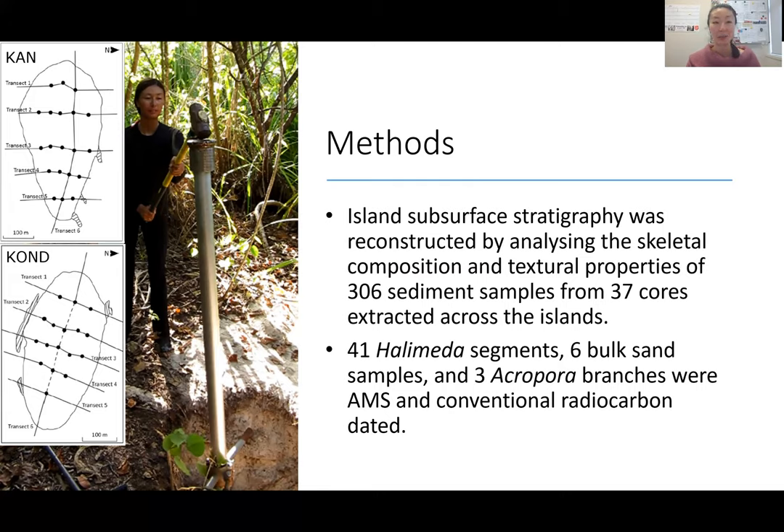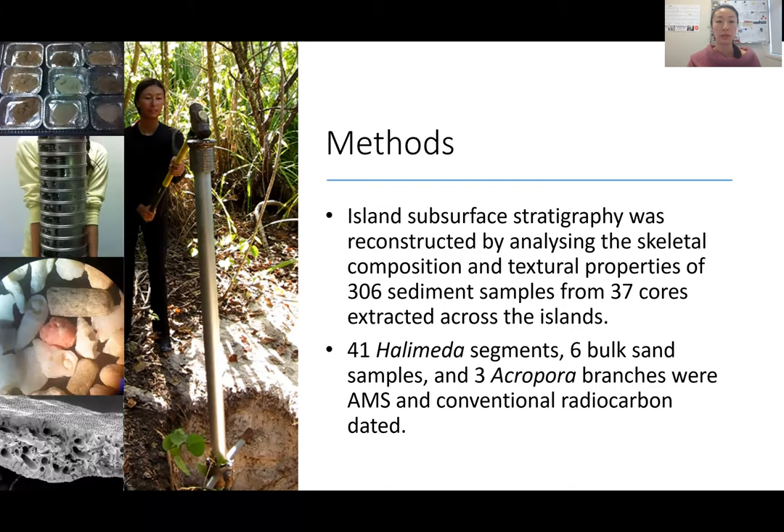The transects and core locations are shown on these maps. I'll be showing some core logs from transect 3 — the mid transect on Kand — since I can't show all of the data. From the extracted cores, we took samples where there was a visible change in sediment characteristics. These were sieved into 14 different size fractions, each analyzed for composition. We also took 41 Halimeda segments — shown in the scanning electron microscope image — to confirm pristine material, as well as six bulk sand samples and three Acropora branches sent in for AMS and conventional radiocarbon dating.